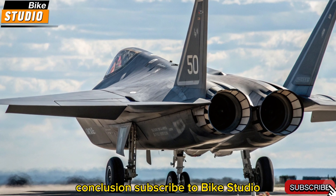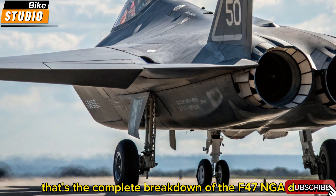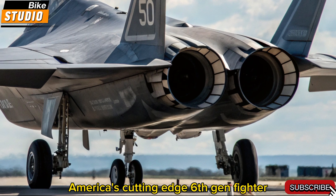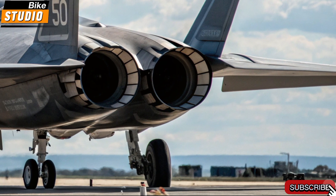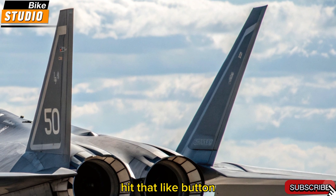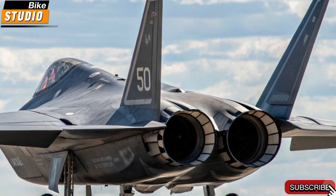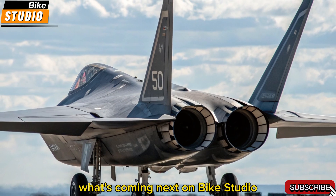That's the complete breakdown of the F-47 NGAD, America's cutting-edge 6th-gen fighter. If you're into next-level tech and military innovation, hit that like button, subscribe, and turn on notifications. You don't want to miss what's coming next on Bike Studio.